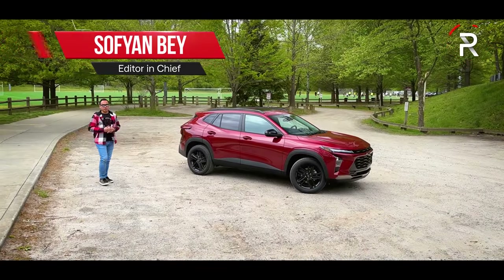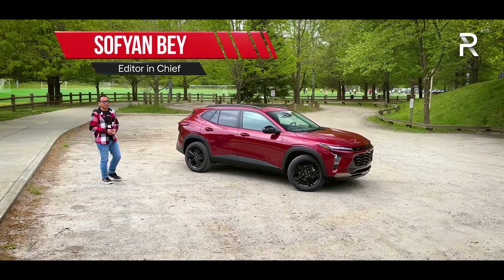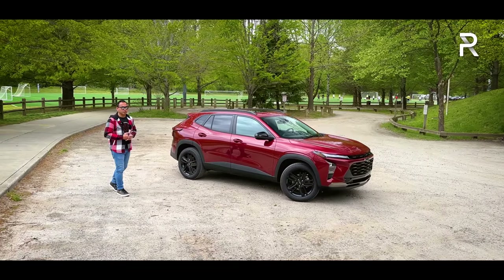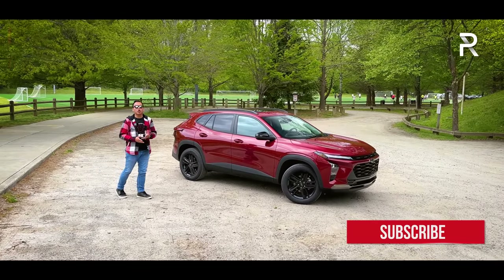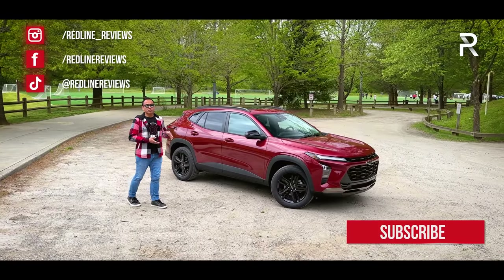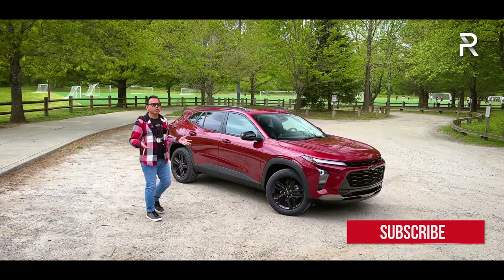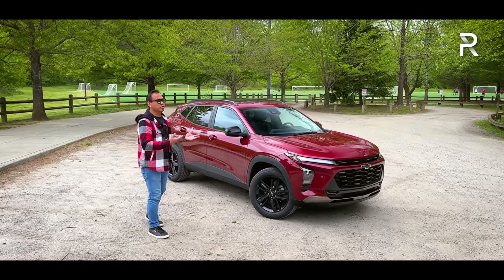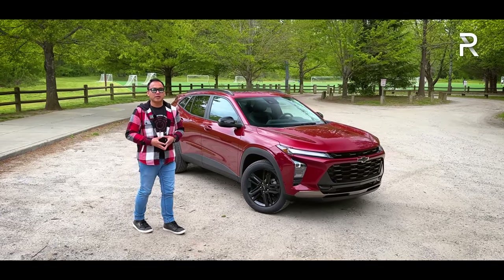A little under a decade ago, Chevrolet introduced a new subcompact SUV to the segment called the Trax. The Trax clearly became the butt of rental car jokes due to its affordability and somewhat dopey exterior styling. Thankfully for 2024, there's an all-new version of the Trax, and as you can see from the design, this is truly the story of when an ugly duckling becomes a swan, because this is one of the most attractive, affordable SUVs that you can buy.